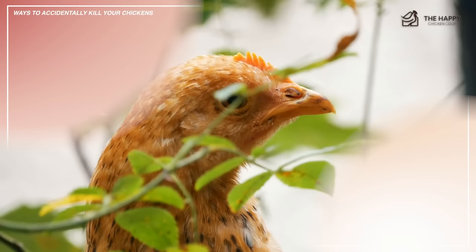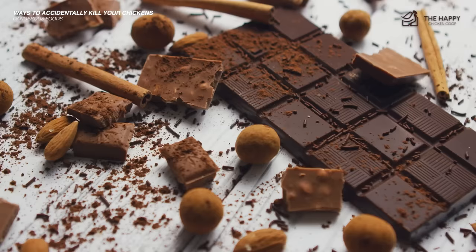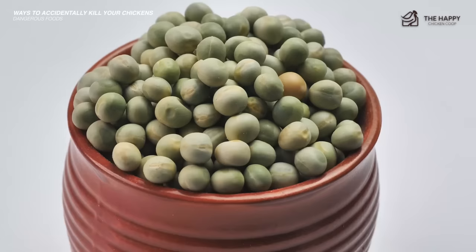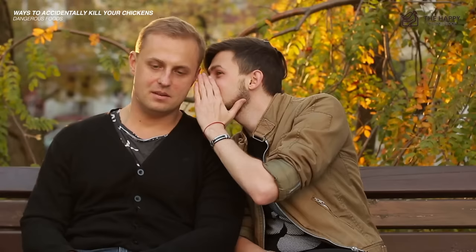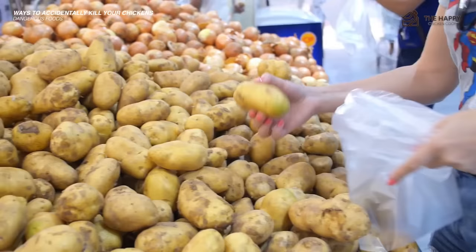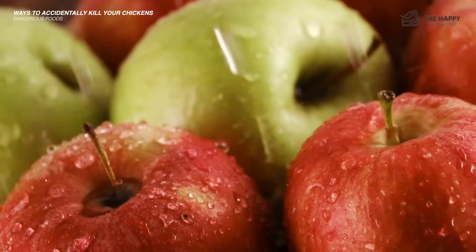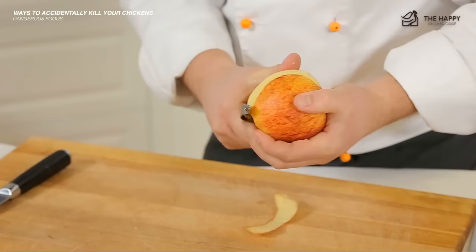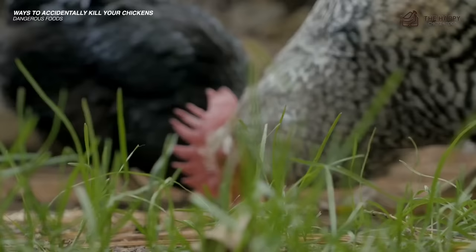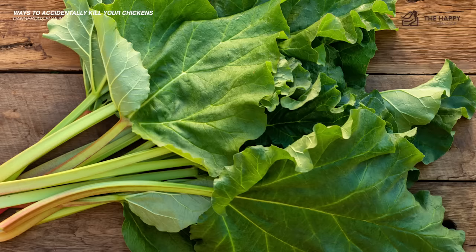The next way is dangerous food. We all love to spoil our girls with treats, but make sure you are not giving them something bad. Absolute no-nos include chocolate, caffeine, alcohol, raw dried beans, moldy produce, avocados, and salty foods. There is controversy over potatoes — some say absolutely not, others feed cooked peelings. The potato and tomato are both members of the nightshade family, so it's best to stay away. If you feed apples, remove the seeds as they contain trace amounts of cyanide. Rhubarb leaves are also toxic to chickens.